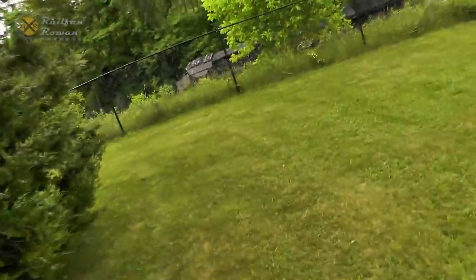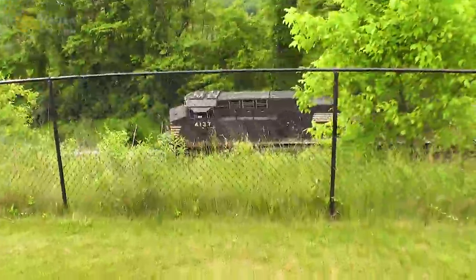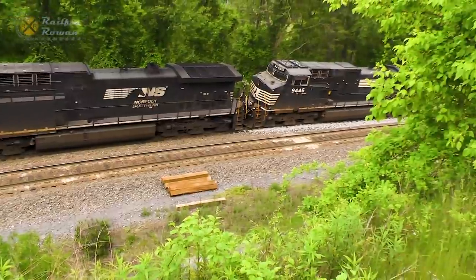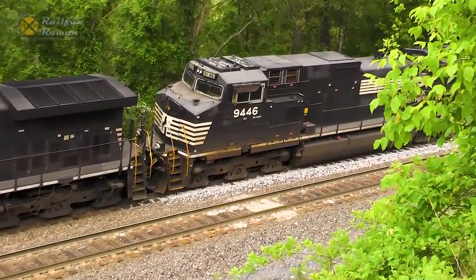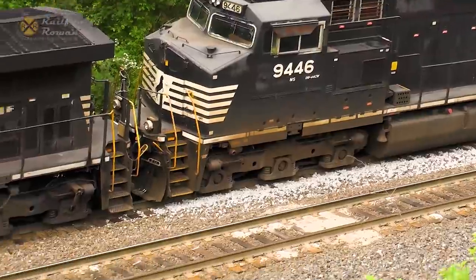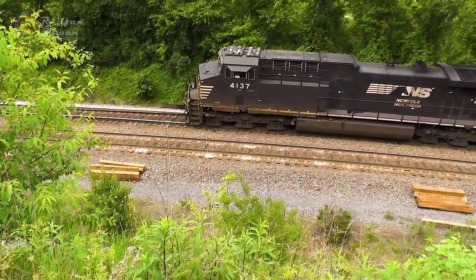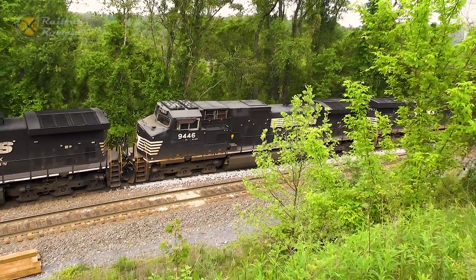Once again, thank you, Mr. Sammy. Appreciate it. We're going to take a look at these two derailed lead units up here — the rebuild and the Dash 9. Oh wow, look at this. Well, there they are: 4137 and 9446. Both derailed. Gosh, can you imagine how scary that must be? All locomotives were derailed in some way, shape, or form. I'll head on down the line and see what we can see.